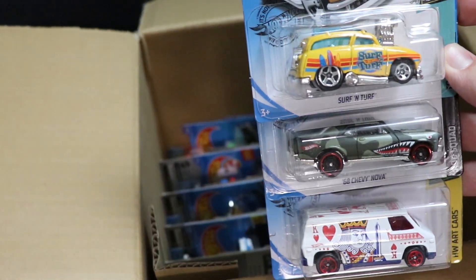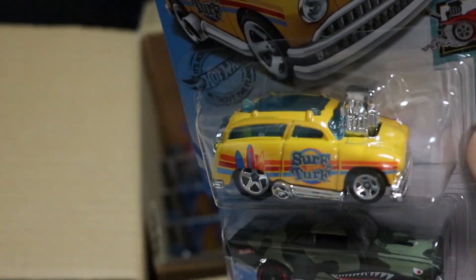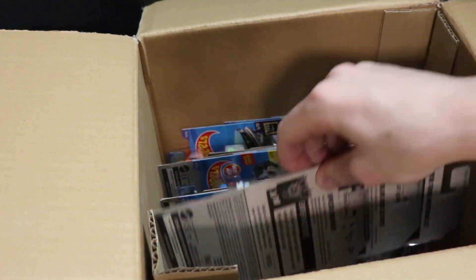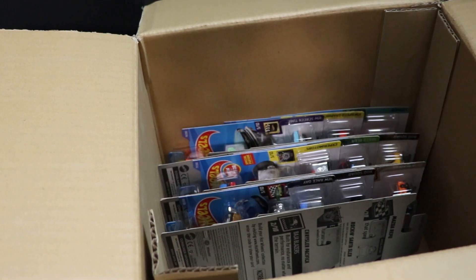Next up, we got Surf and Turf, which I believe is new for this case in yellow, and then another Chevy Nova and another Supervan. I'll have to check and see if that Chevy Nova is new for this case — I don't really remember.